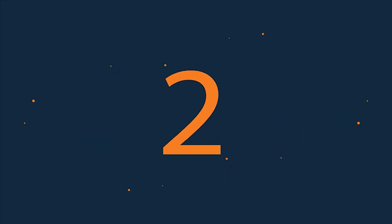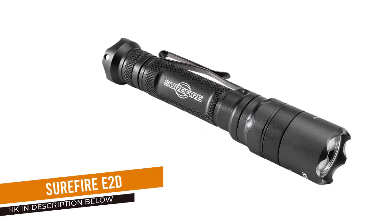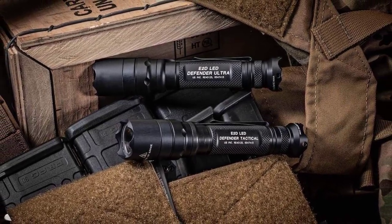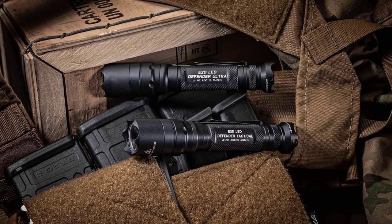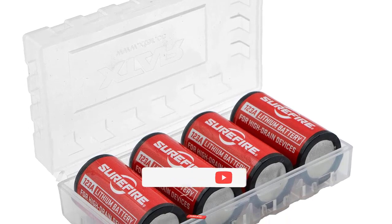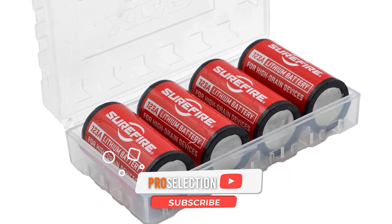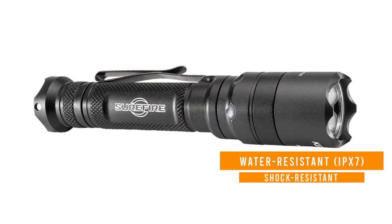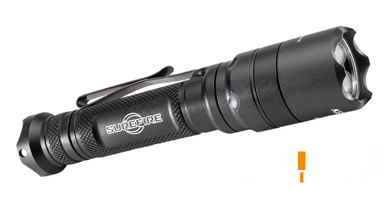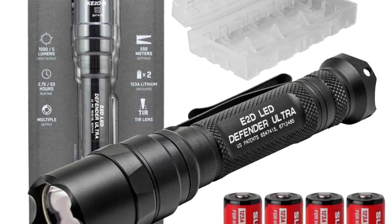Number 2: Surefire E2D Defender Ultra. In the world of weapons lights and EDC flashlights, Surefire dominates the crowd, and even a basic overview of the Surefire E2D Defender Ultra reveals why. This hard anodized aluminum light features a TIR lens, creating a smooth, symmetrical beam designed to maximize peripheral vision with an efficient use of energy, and both the lens and LED bulb are protected by a tempered, impact-resistant window. The tail cap click switch allows you to easily transition between high and low modes while also allowing for a clickless, momentary-on-high option.